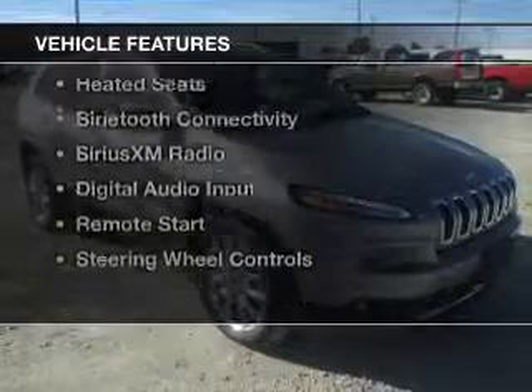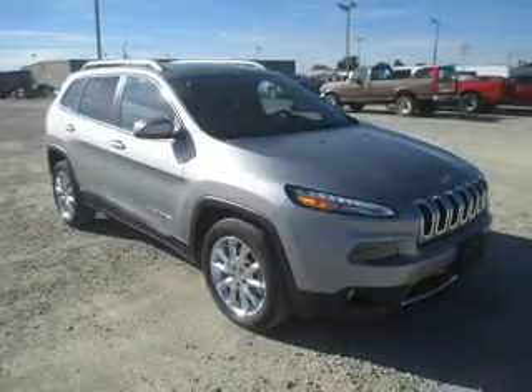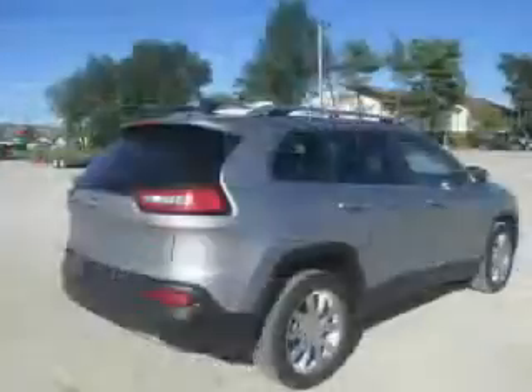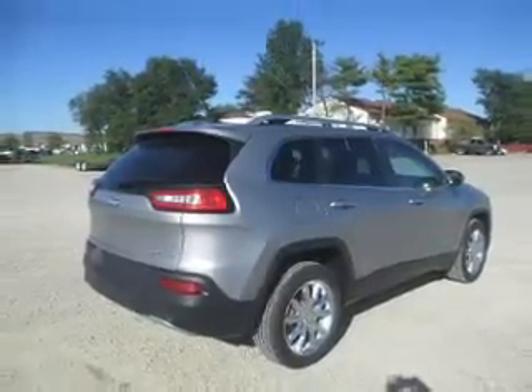The features include dual sunroofs, internet connectivity, heated steering wheel, leather seats, heated seats, Bluetooth connectivity, Sirius XM satellite radio, digital audio input, remote start, and steering wheel controls.